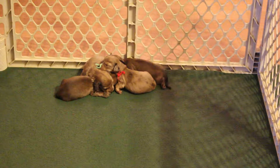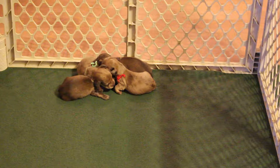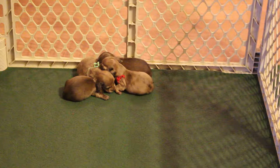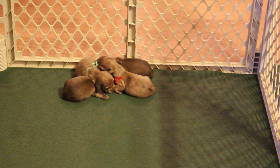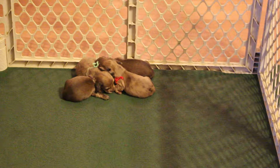We do ship our pups via American Airlines at an additional cost of $250, and that includes your flight, your crate, and your health certificate. The cost of your puppy includes the AKC registration, their microchip which will be inserted before they leave, and the chip registration — so it's all included in the cost.